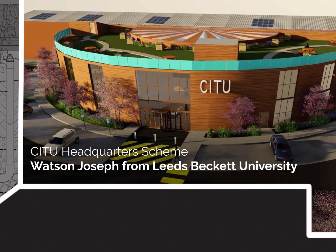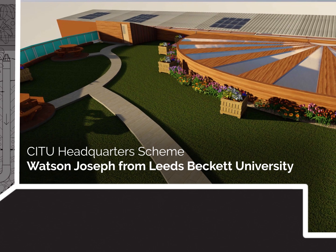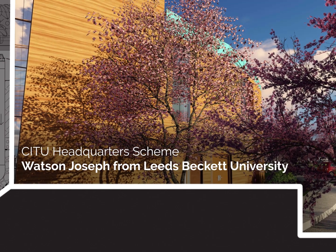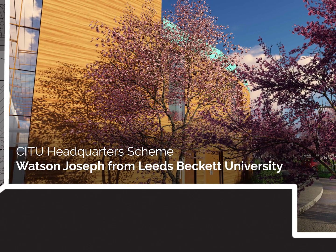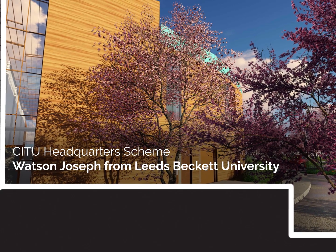CITU Headquarters — Watson Joseph from Leeds Beckett University. The site provides a flagship building for the company, with the philosophy behind the design adopted from Christopher Alexander's theory of the battle for the life and beauty of the earth. The purpose of all architecture is to encourage and support life-giving activity, dreams and playfulness.